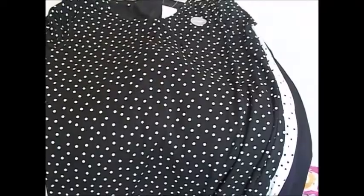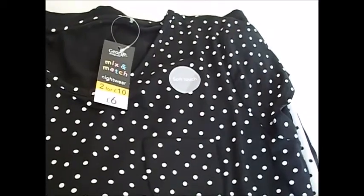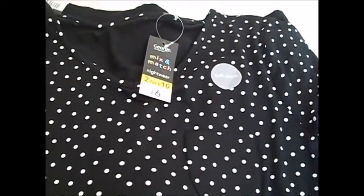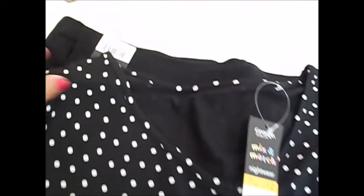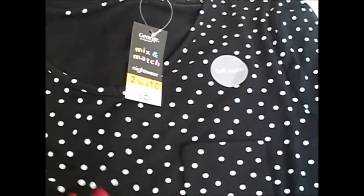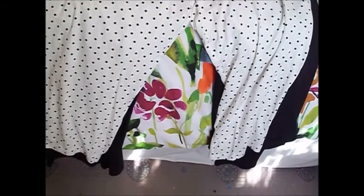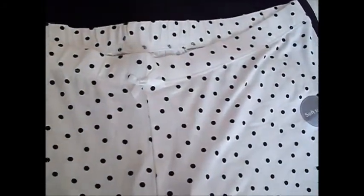I basically needed some new pyjamas, so this is a pyjama top — it's a 16 to 18 and very stretchy, though I actually wish I'd gone for the bigger size. It's just navy and white polka dot with little cap sleeves, and they're six pounds each or mix and match — two for ten pounds. These are the bottoms; they're just cropped. I love polka dot, I really do, so I'm really happy with that.